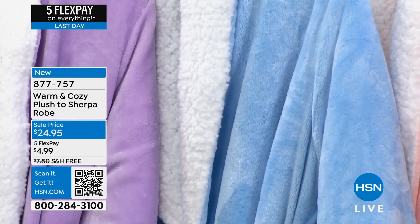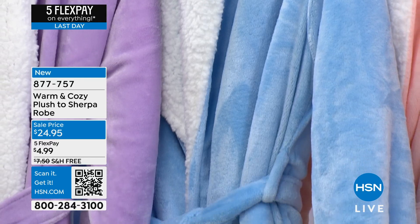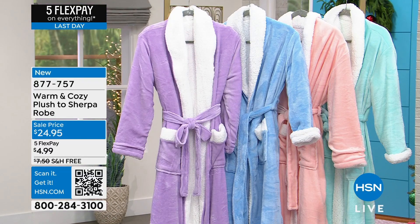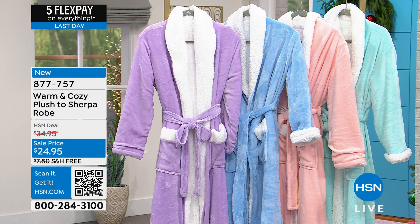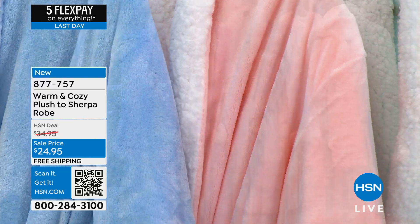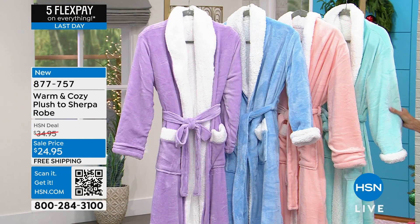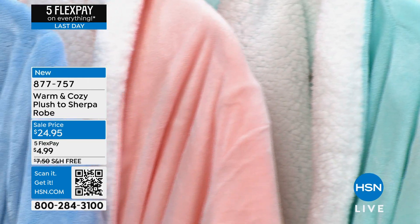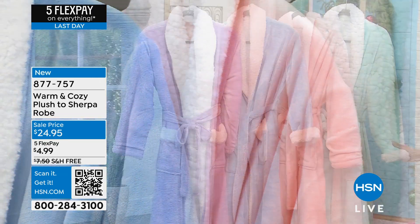This is new this weekend. And by the way, they reversed — from a plush to a Sherpa. They are available today on a sale price from $34.95 to only $24.95. Gorgeous color choices. We have it in a beautiful, very soft orchid color, we have orchid, we have a blue, we have a pink, and then this is the clear water here.